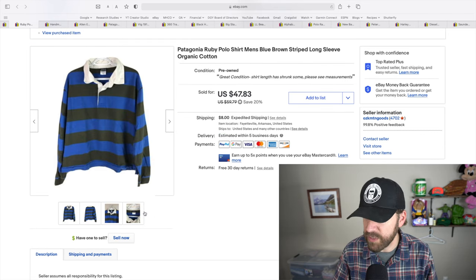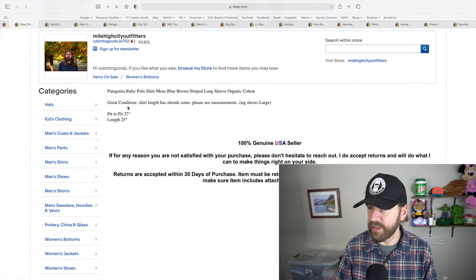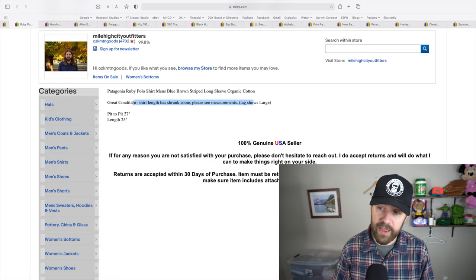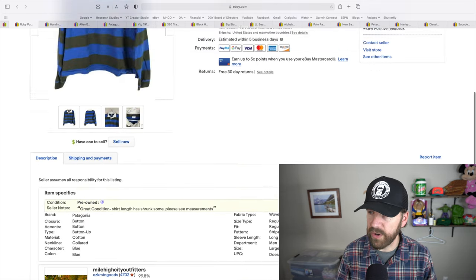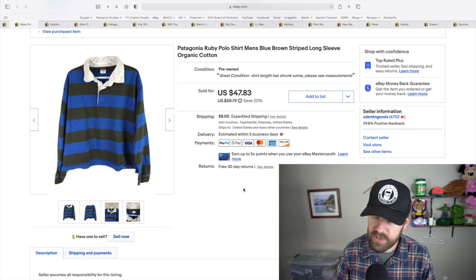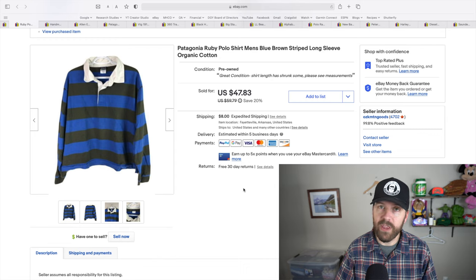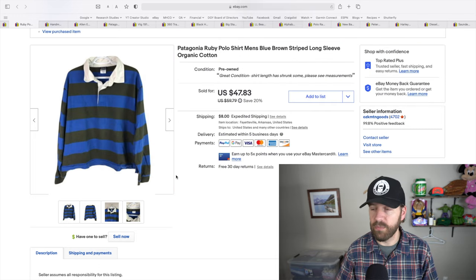This next item was a Patagonia rugby shirt I picked up in Denver — great color, men's size large. The only thing was it had shrunk due to use; it was very short. So I had to note that in the title, and I put a blurb in the description that the shirt length had shrunk and listed it at 25 inches, whereas normally men's shirts are 29 to 33 inches. Still, this sold for 48 bucks from a $12 purchase. I don't normally spend $12 on a shirt, but Patagonia rugby is worth it.